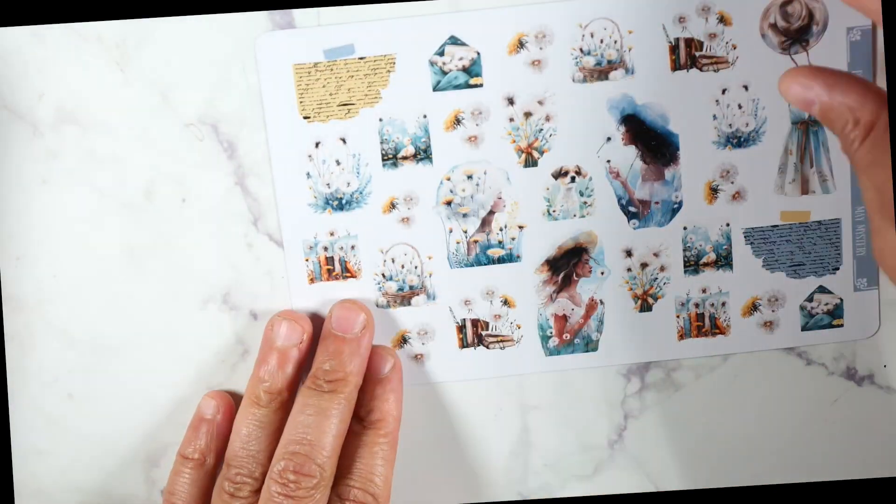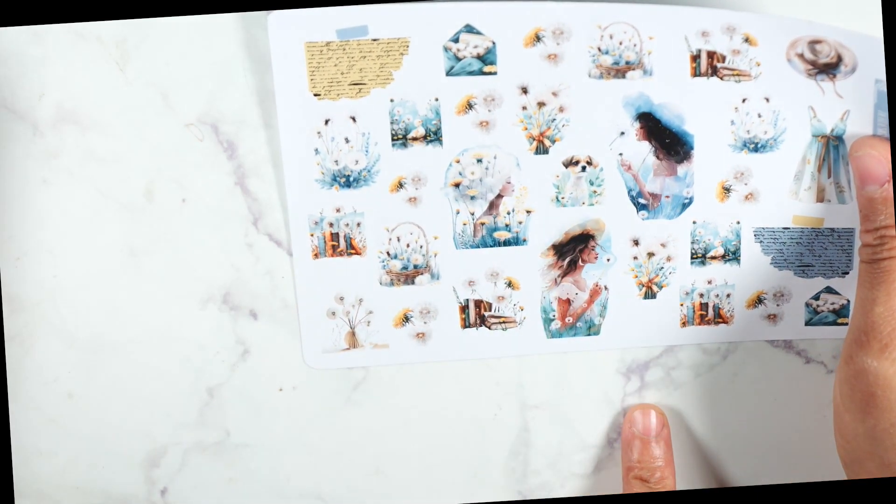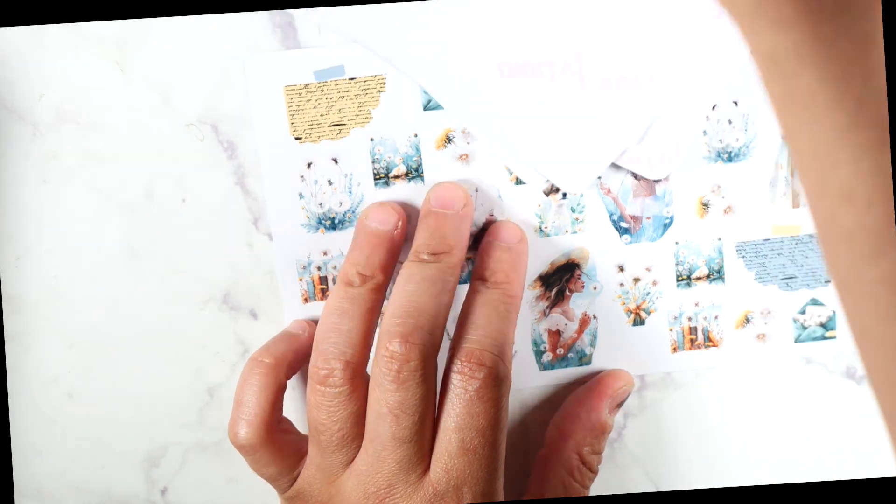And then we have the deco — oh my god, it's a doggie! It's like a little beagle. How cute! So I am going to open up my planner and kind of walk you guys through how I plan on doing this.